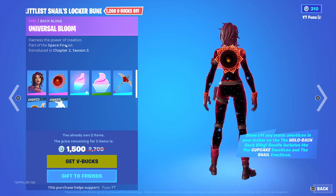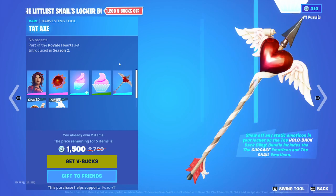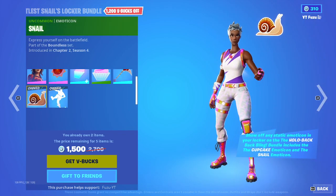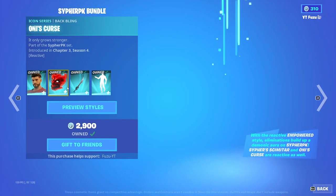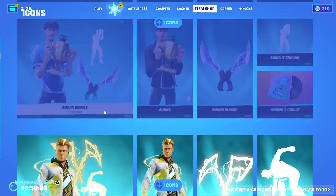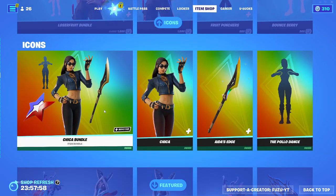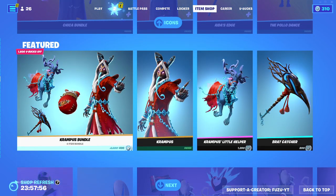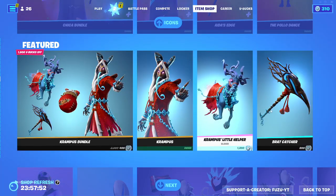The Littlest Snails Locker Bundle is here with the Star Flare outfit, Universal Bloom back bling, Hollow Back back bling, Cupcake emoticon, Tat axe, Snail emoticon, and the Drum Major. The Cypher PK bundle is back, great set. Alia bundle's back, Ninja bundle, Buga, Lachlan, Greff.